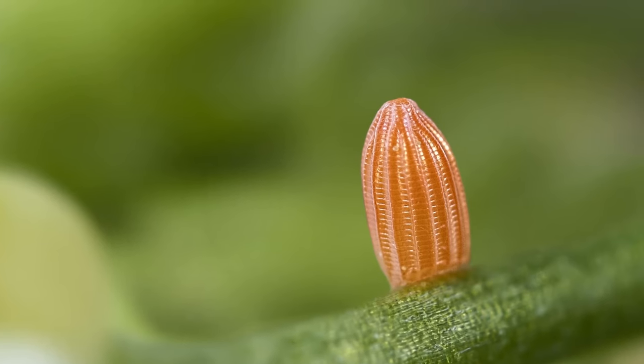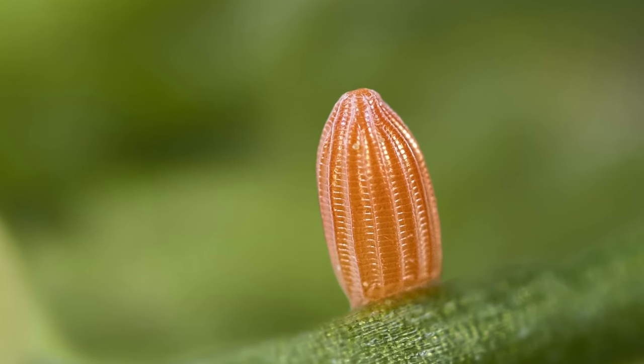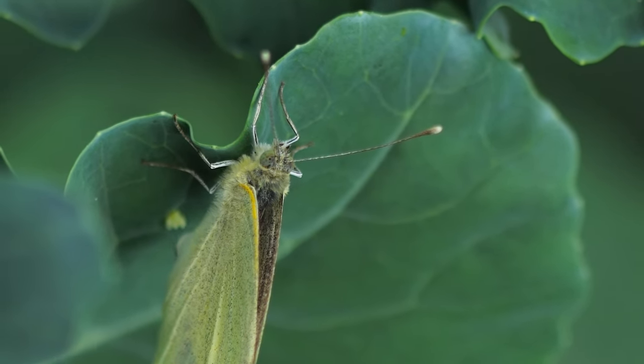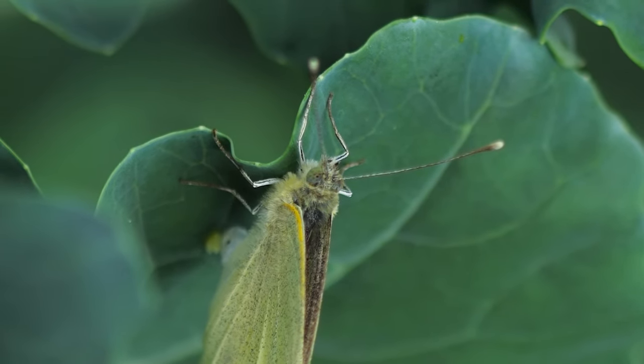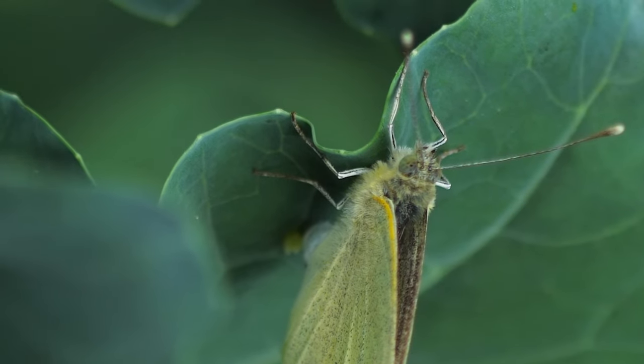green or even orange. These eggs are laid by a female butterfly in her adult life. Mother butterfly will find the perfect leaf to lay her eggs on so that her offspring have lots to eat